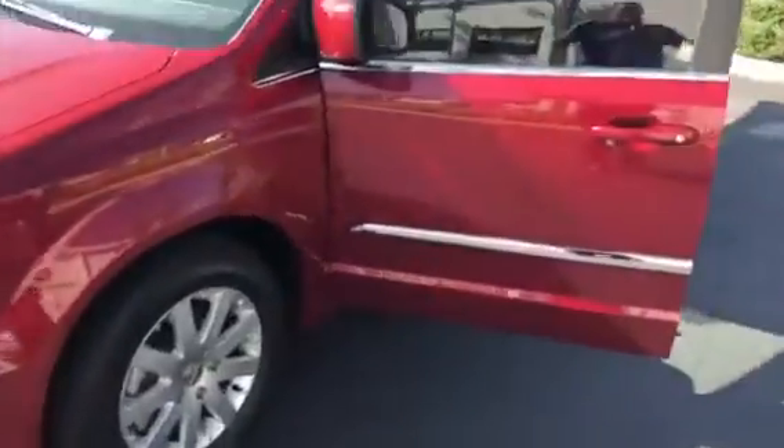That beautiful cherry red exterior, nice beautiful beige interior, leather interior.